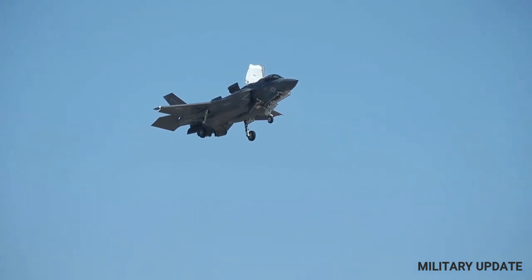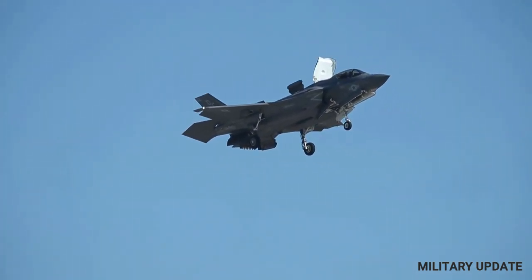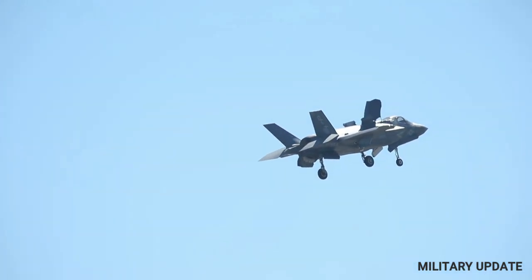The F-35 is also equipped with advanced sensors and avionics systems that provide the pilot with unprecedented situational awareness, making it easier to locate and engage enemy targets.